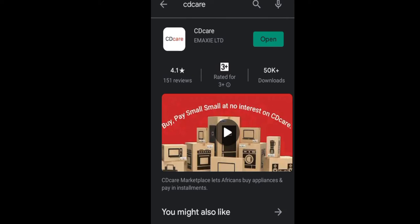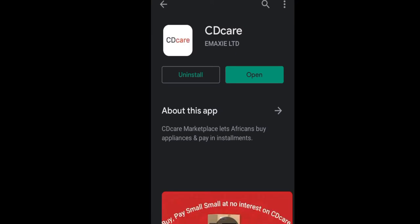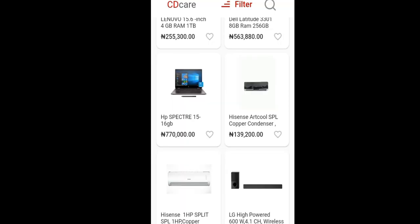If you don't have the latest CDK app installed on your phone, you are going to see the updates icon in green instead of the open icon. I'm just going to open my CDK app and I can't wait to enjoy what CDK has in store for me.